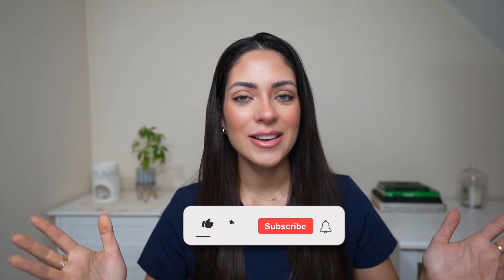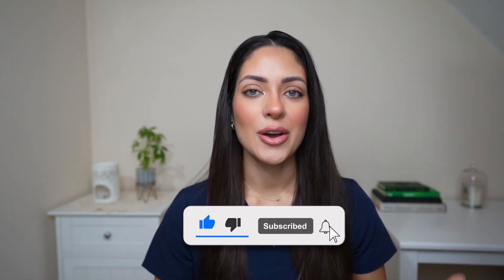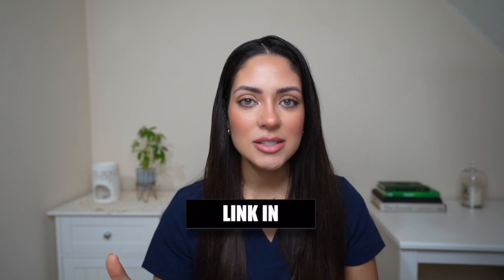That was everything about Cambridge and Oxford medical school interviews. I really hope that you found this useful and insightful. If you are unsure about which of the two medical schools to apply to or the differences between them, then check out the linked video. If you want more tips on how to interview in general, we have an entire interview playlist linked in the description below. Thank you so much for watching, and I will see you next time.